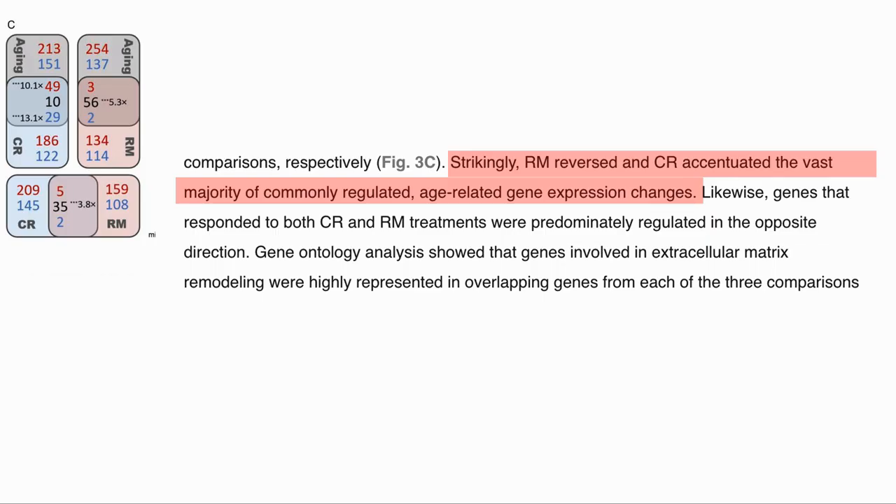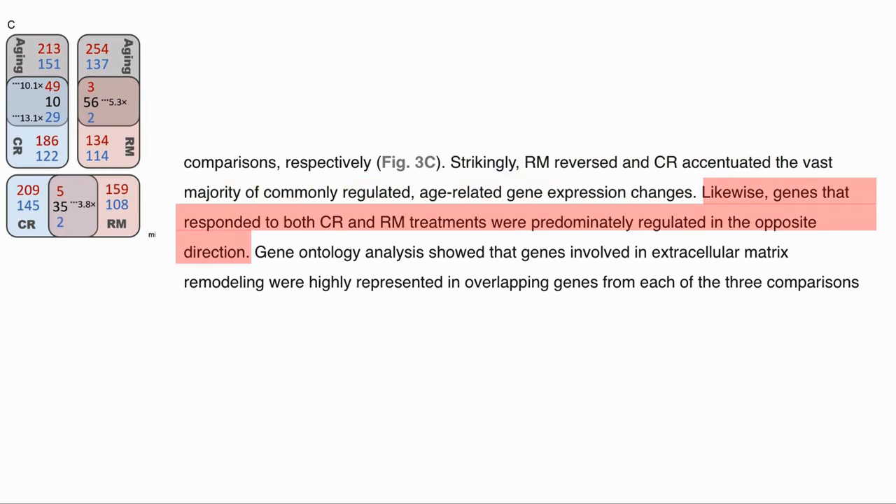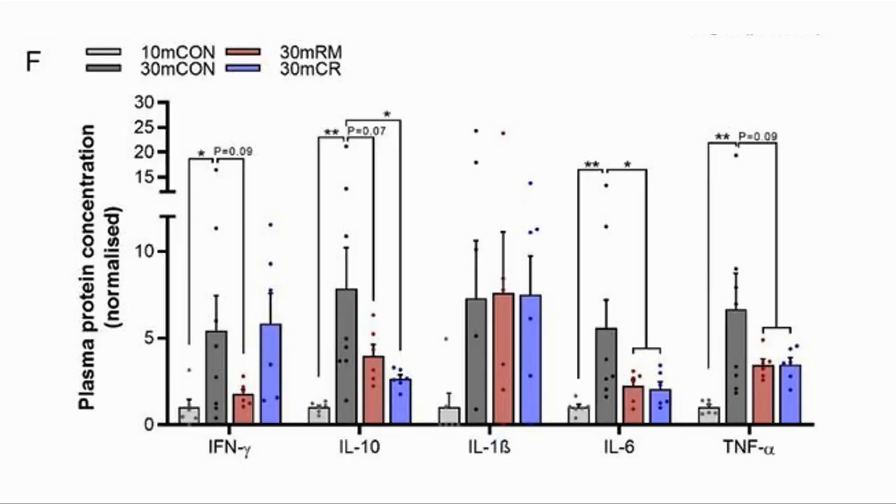They then looked at the transcriptome of mice on CR and rapamycin to see if the same genes were being activated. The transcriptome shows which genes are being expressed. They saw that rapamycin reversed the majority of age-related genes whereas CR had the opposite effect, and the genes that responded to both treatments were predominantly regulated in the opposite direction. The markers of inflammation were lowered by both CR and rapamycin, except for IFN-gamma which was lowered by rapamycin but not by CR.